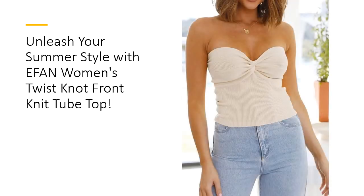Designed for convenience, this top is machine washable and easy to maintain. Simply pop it in the laundry bag, hang or line dry, and it's ready to wear again. Customers love its durability and quality, ensuring that it remains a staple in their wardrobe season after season.